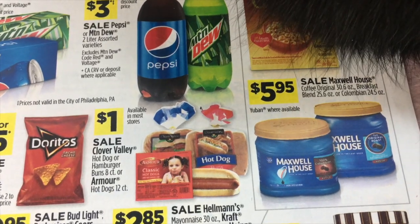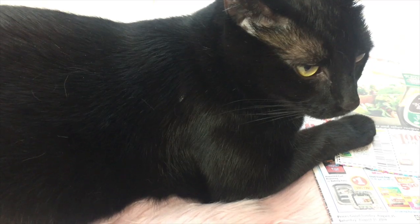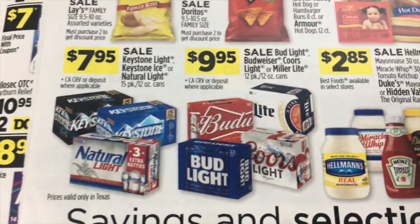Also a dollar for the Armour hot dogs, 12 count. Then $5.95 on Maxwell House. And some beer at $7.95 and $9.95.